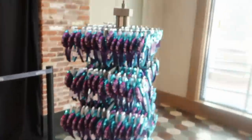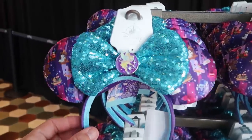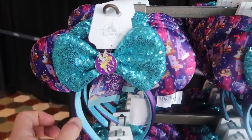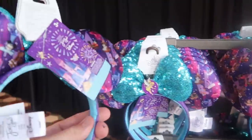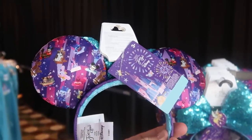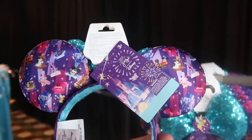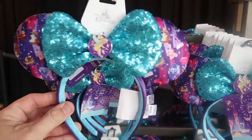I do want to show you the brand new pairs of ears that were released. You have a nice little charm there with Tinkerbell front and center, a sequined bow and all of the Disney characters on the ears. You got some Haunted Mansion, Mickey and Minnie, Dumbo. These are really nice — Tinkerbell and Cheshire Cat, like those are amazing.